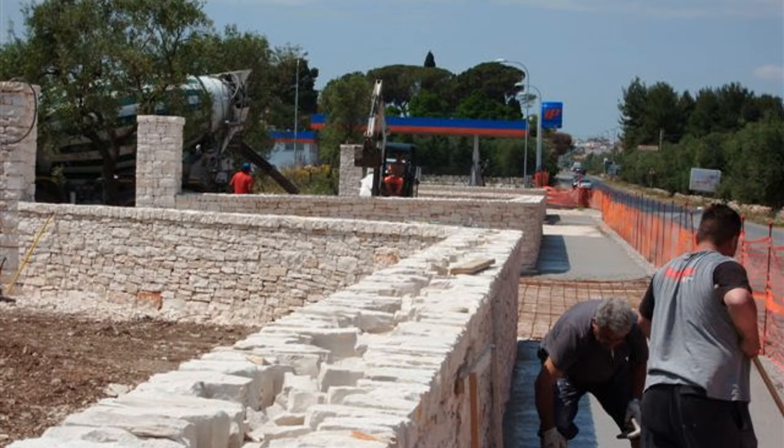Still to this day, people are used to build dry stone walls and this technique has remained almost completely the same, even though sometimes the base is made with cement.